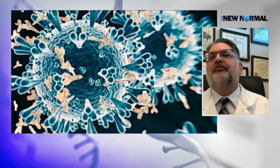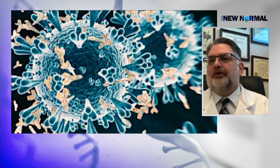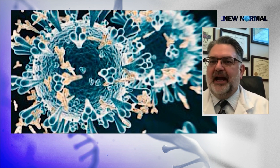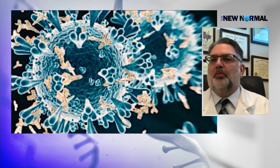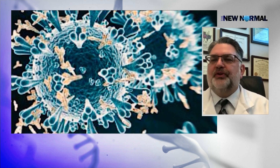Antigen tests need more virus in the sample in order to become positive. This has important implications. If you've got symptoms and you're testing yourself, generally by the time you have symptoms your virus level will be high enough to be detectable. So you can do one test, and if it's negative, you can have pretty good confidence that that's a real negative test.